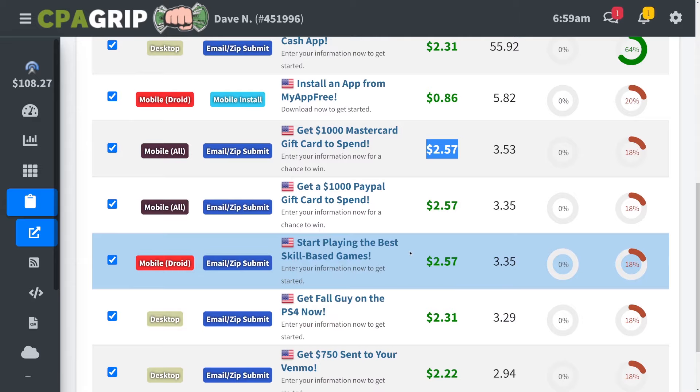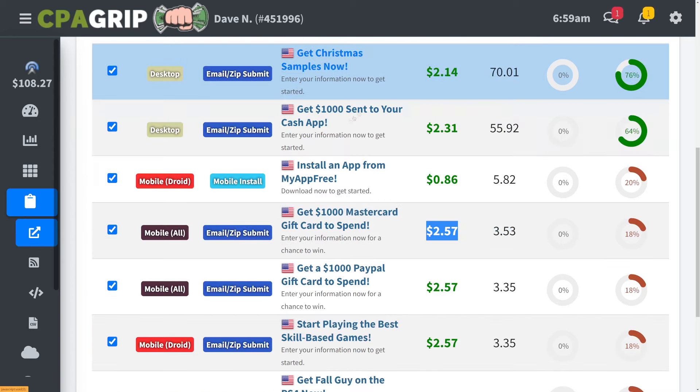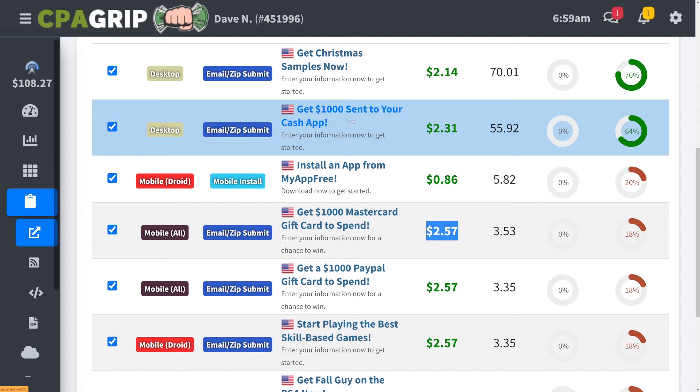The reason I love these offers is because in most cases we're actually promoting giveaways where people have a chance to win some money. For example, in this case they can get $1,000 sent through their Cash App. This is a giveaway and all they have to do to enter is submit their email address, and we will get paid $2.31 — which is absolutely crazy. So not only do they not have to buy anything, but they also have a chance to win something. That's why I love this strategy and that's why it works so well.